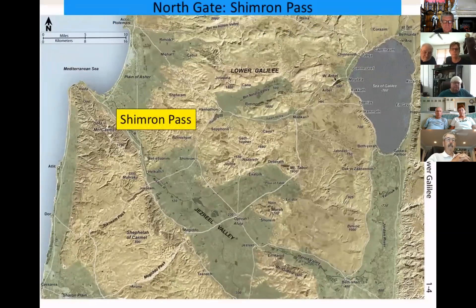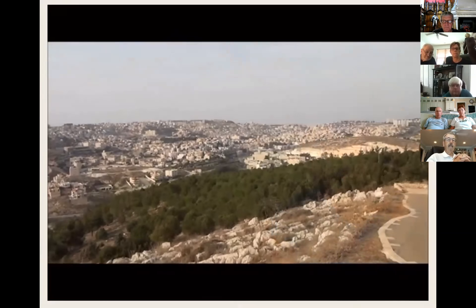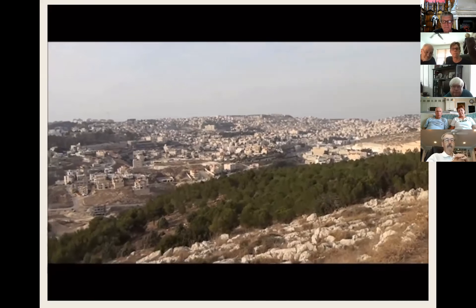The north gate to the Jezreel Valley is the Shimron Pass. The Shimron Pass uses a valley to join with an important east-west route connecting Akko with the Sea of Galilee. More remote in the hills above this region is the village of Nazareth, where Jesus grew up. We're here in Nazareth — this is the hometown of Jesus.